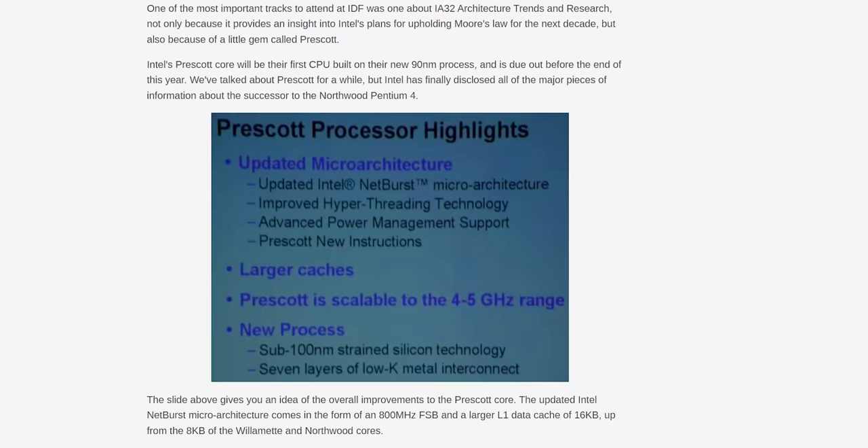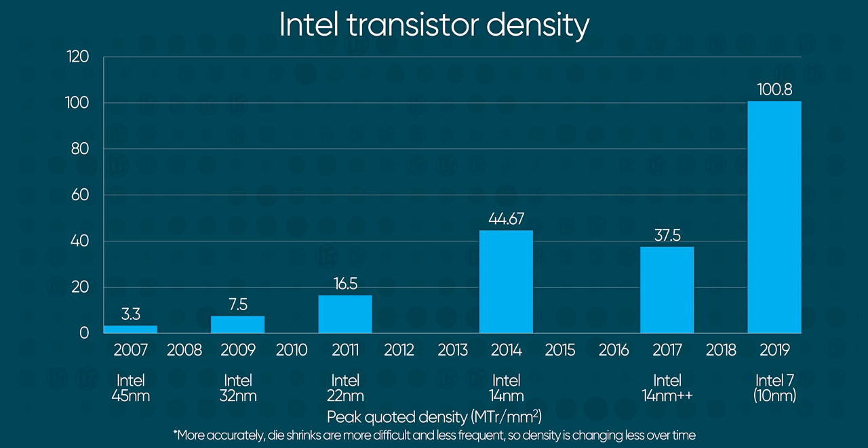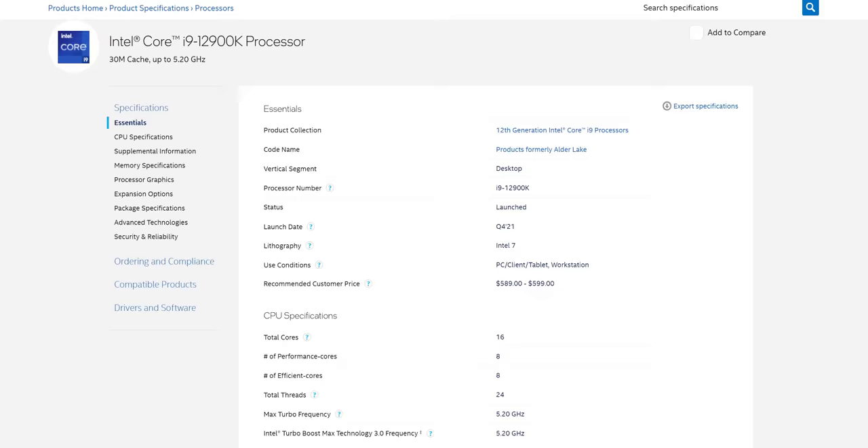Their plan for Pentium 4 was more or less to just clock it as high as it would go and hope that the numbers kept going up. And now that we're back to this phase again, where we can't physically fit more cores on a die because new process nodes are providing less additional density, something's got to give. The current solution — stacking dies — will only get you so far when you're already pushing 241 watts.